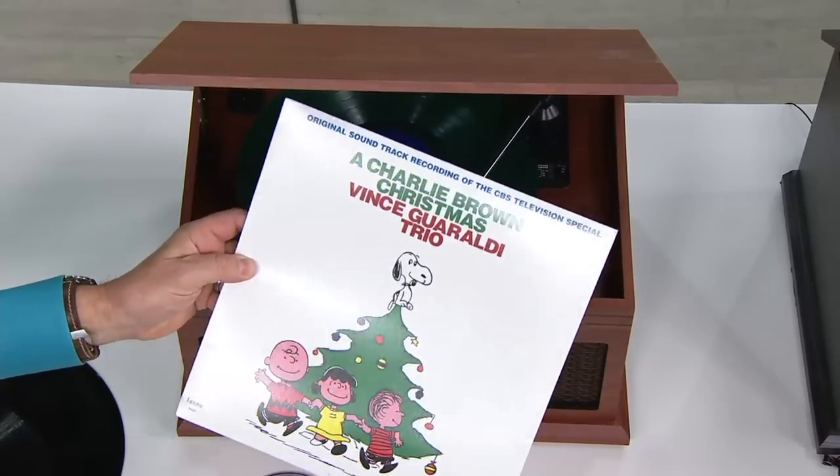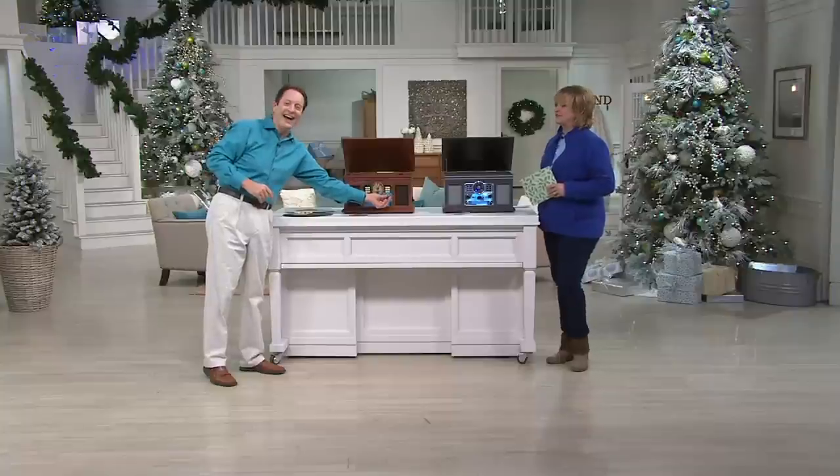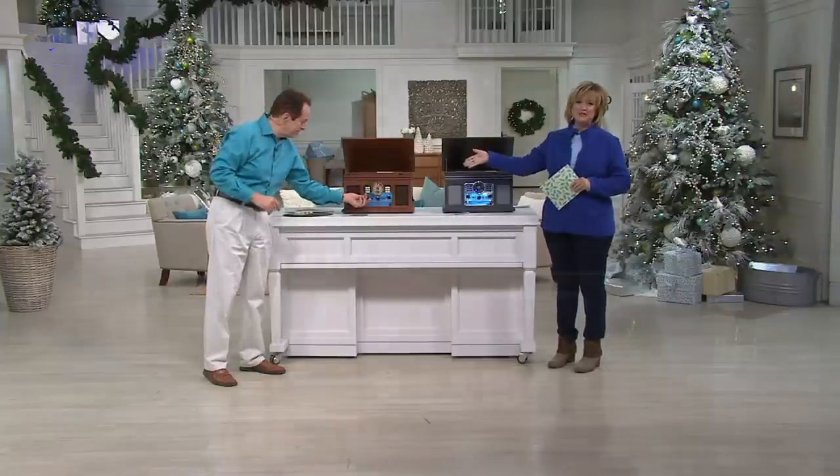They're very, very popular now. By the way, The Great Pumpkin, Charlie Brown is on tonight on ABC — if you're a Peanuts fan. But this is, of course, from Charlie Brown's Christmas Story. So much fun to hear all those old songs.